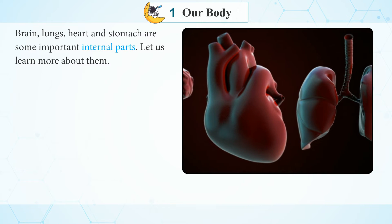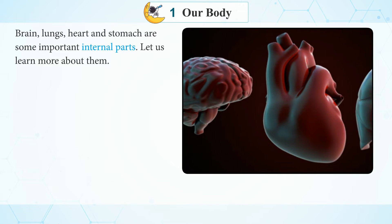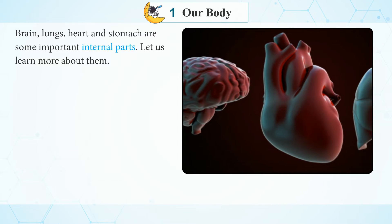Brain, Lungs, Heart and Stomach are some important internal parts. Let us learn more about them.